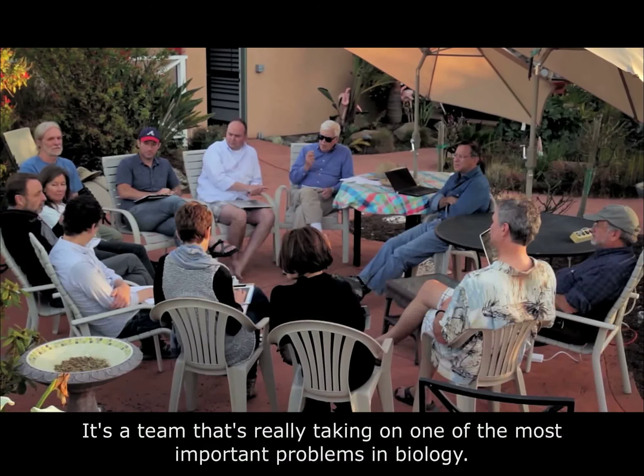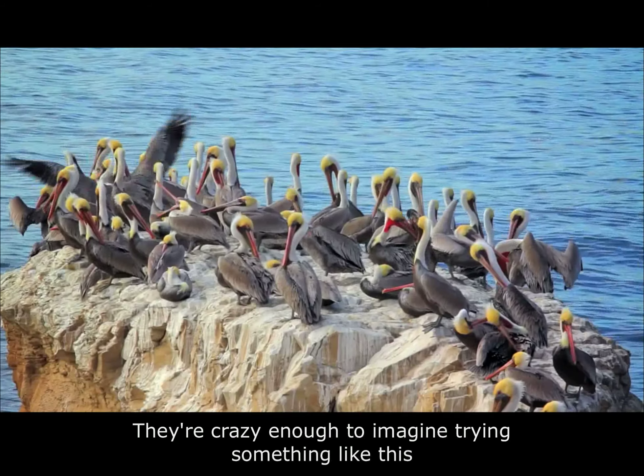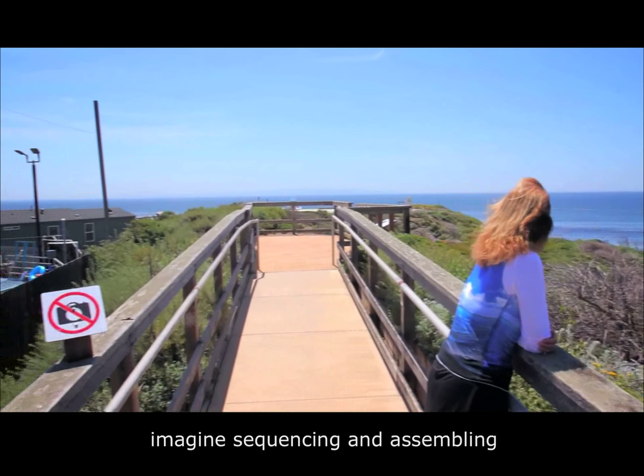When you think about a project like Genome 10K, one of the things that's really essential is the team. It's a team that's really taking on one of the most important problems in biology. They're crazy enough to imagine trying something like this. 10,000 genomes is not too many to imagine sequencing and assembling.